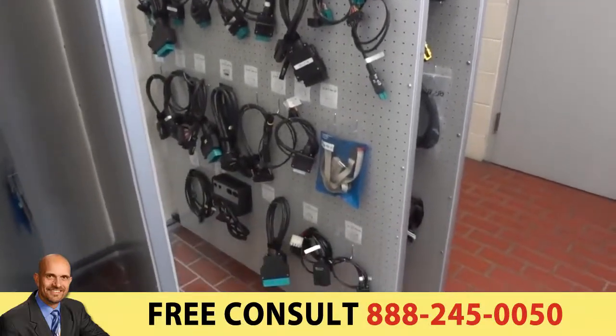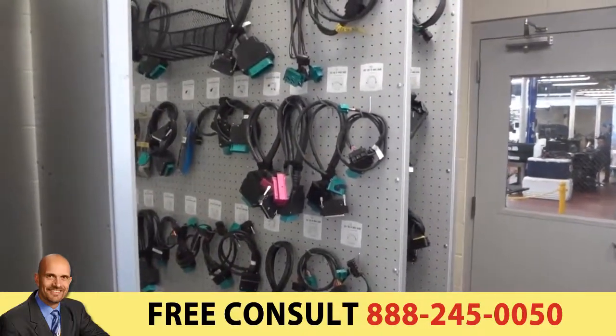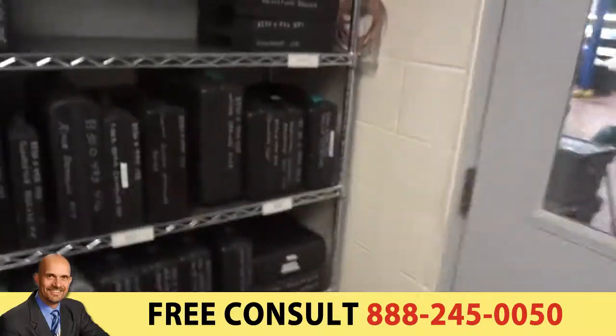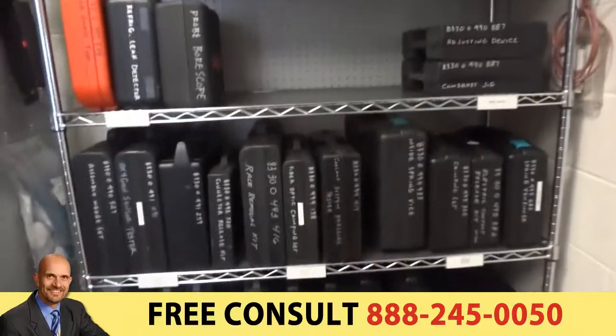This shows you their test cables, and they're also hung up in numerical sequence using the BMW tool number. It shows you their shelves and their label descriptions.